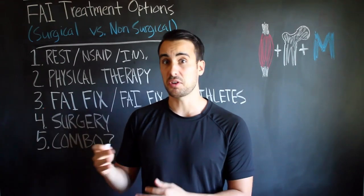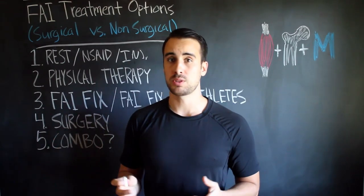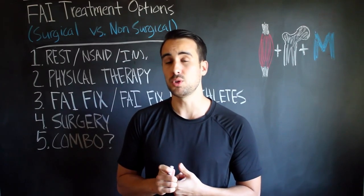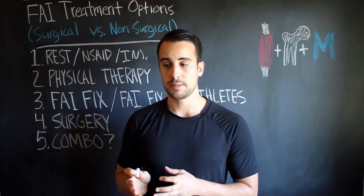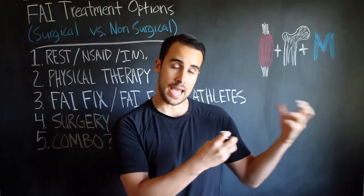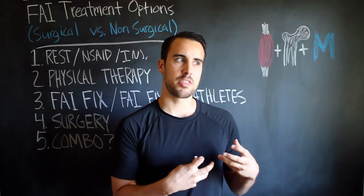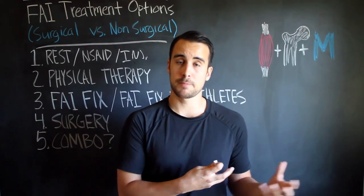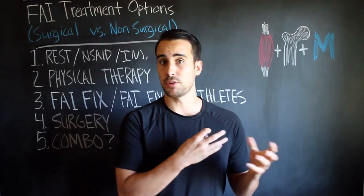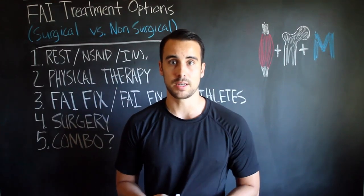Ideally they spend a lot of time with you — 30 minutes, 45 minutes, an hour. I wish that was the norm, but it's usually not. Usually the physical therapist either has not had FAI themselves, so their protocol is based theoretically on what might work. Some of those elements might help — like they'll usually have you do some kind of glute strengthening and core strengthening.